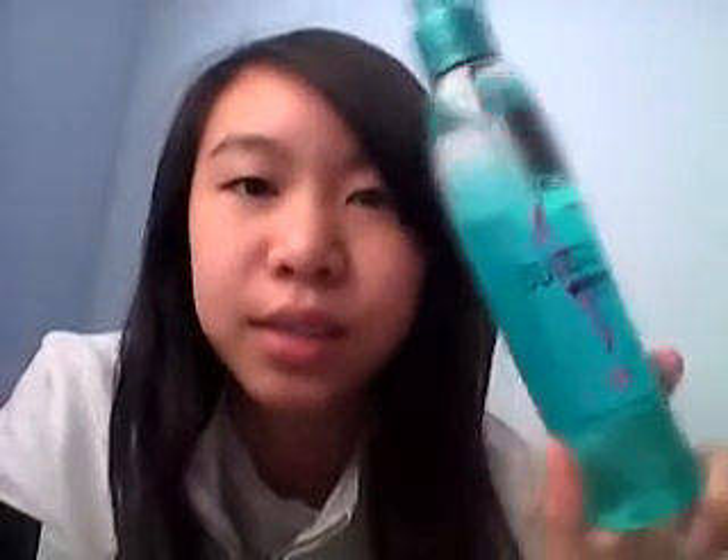Oh yeah — we went to CVS and got some things because we forgot a few things like shampoo. And I got this: the Sunsilk Waves of Envy Texturizing Spray. It's like a sea salt mist spray that makes your hair really wavy and nice. I'm gonna try it just because I'm Asian and my hair is bone straight — it will not curl or wave for the life of me. I've been wanting to try something like this since I was in grade five, so it's been almost five years.